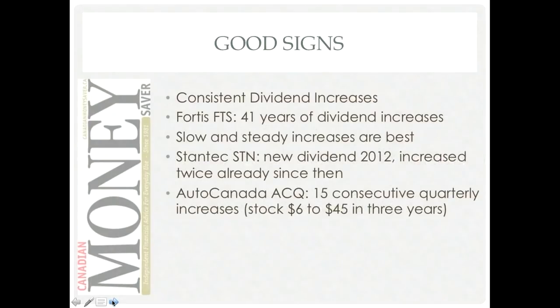Auto Canada is a more volatile stock with a lot of speculation around the auto market — they acquire auto dealerships from major manufacturers. So far they've had 15 consecutive quarterly dividend increases. It's about a billion dollar market cap, trading at 18 times price-to-earnings, and has come down from its highs as growth is slowing. But growth and dividend growth are still there, and this one might actually transition from a high-growth stock to a dividend stock — they're doing it the right way by consistently increasing dividends.